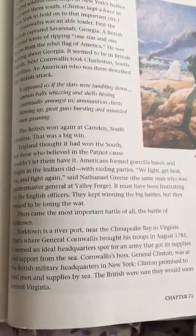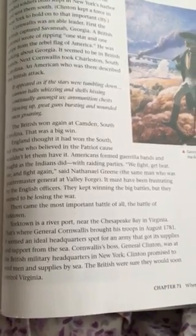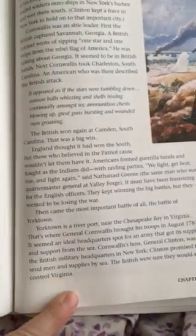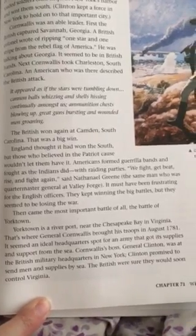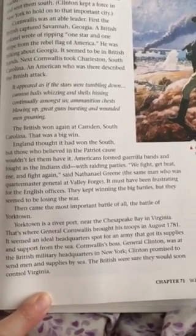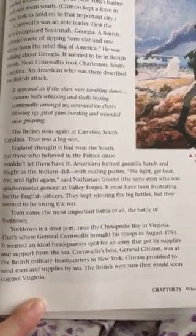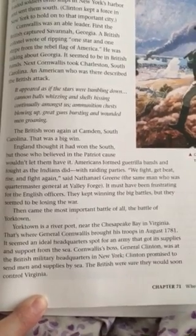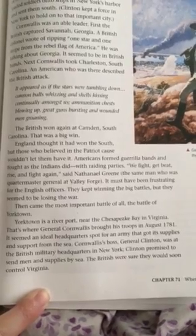England thought it had won the south, but those who believed in the patriot cause wouldn't let them have it. Americans formed guerrilla bands and fought as the Indians did with raiding parties. We fight, get beat, rise, and fight again, said Nathaniel Greene, the same man who was Quartermaster General at Valley Forge. It must have been frustrating for the English officers. They kept winning the big battles, but they seemed to be losing the war. Then came the most important battle of all, the Battle of Yorktown.